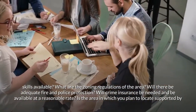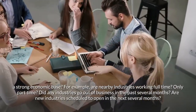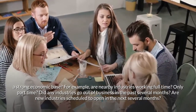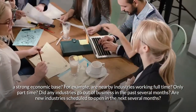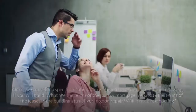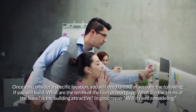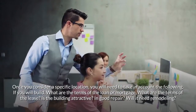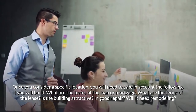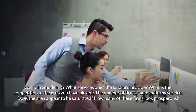Is the area in which you plan to locate supported by a strong economic base? For example, are nearby industries working full-time or only part-time? Did any industries go out of business in the past several months? Are new industries scheduled to open in the next several months? Once you consider a specific location, you will need to take into account: if you will build, what are the terms of the loan or mortgage? What are the terms of the lease? Is the building attractive and in good repair? Will it need remodeling, and at what cost? What services does the landlord provide?